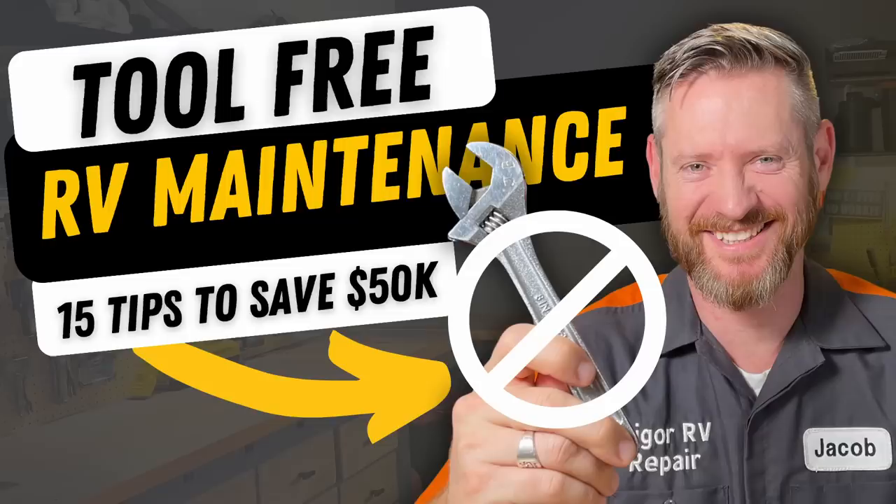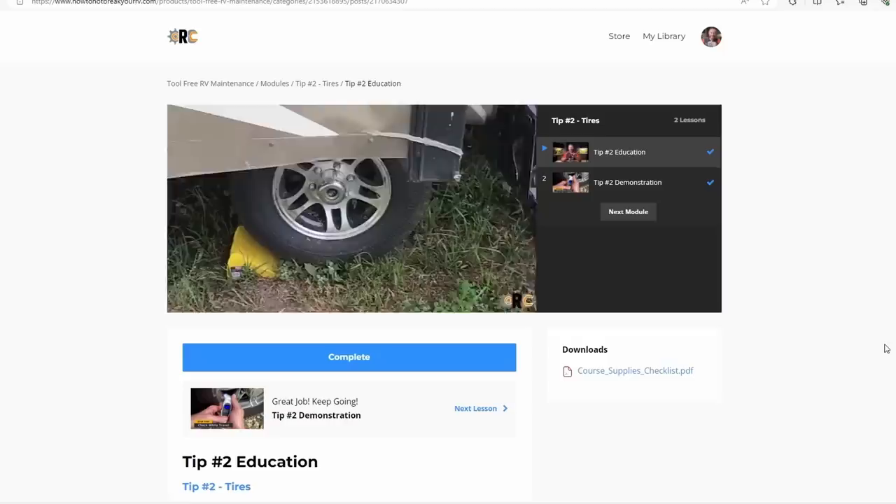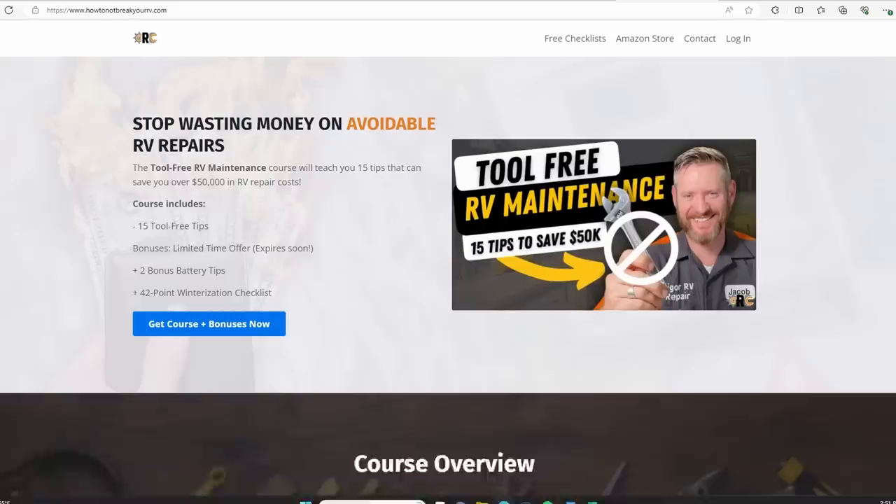A lot of people have the attitude that tire blowouts just happen and aren't avoidable. I have a course on tool-free RV maintenance — module two covers tires and how to reduce the risk of blowout and reduce the damage they cause. Tire blowouts can cost tens of thousands of dollars in repairs. If you want to learn how to avoid blowouts and get 14 other cheap and easy tips that could save you up to $50,000 in repair costs, visit howtononbreakyourrv.com.